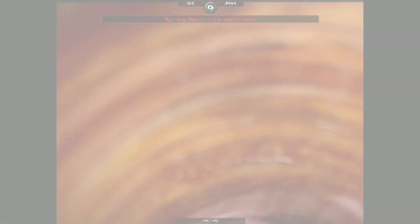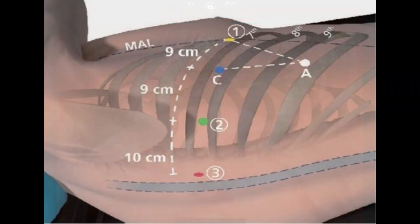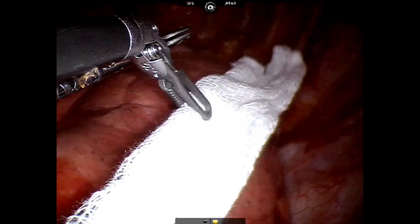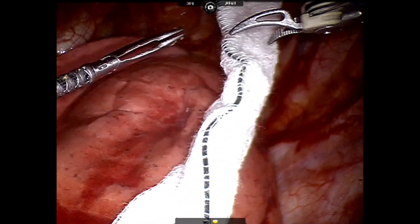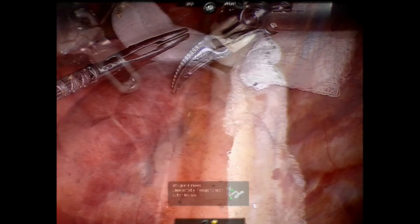We use the standardised Cifolia 5-port technique. Here's an image of our port placement. One difference we made in this operation is that we put the 5mm thoracic grasper anteriorly rather than posteriorly, and then our camera was a little bit more posteriorly.